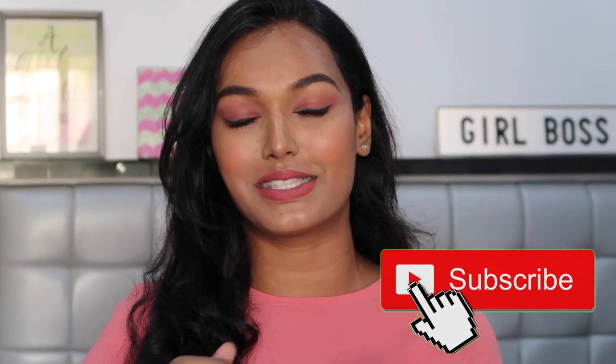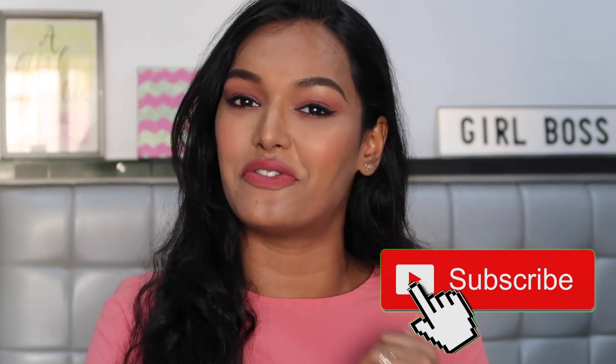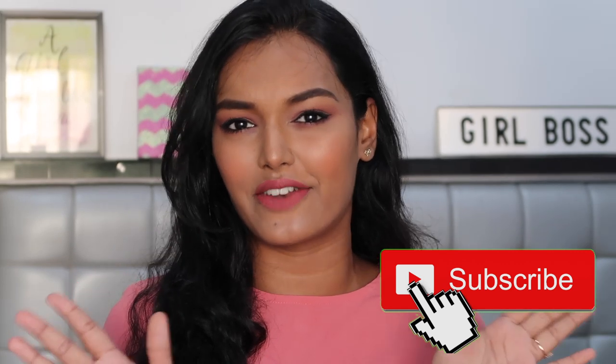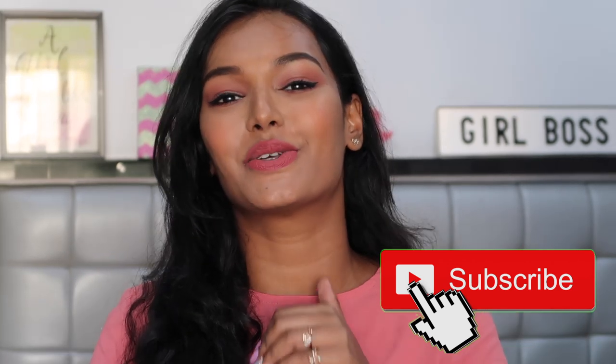I have more than 10 products to share, so if you're interested, keep on watching. But before that, please hit that big red subscribe button and join our beautiful family if you're interested in beauty, makeup, and skincare related videos. Also click on the bell icon so that you're notified every Sunday when I upload a new video.